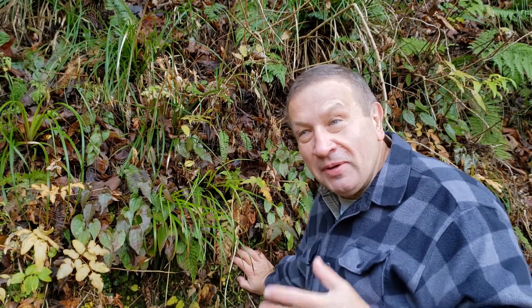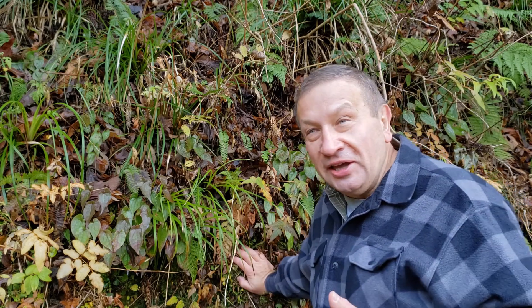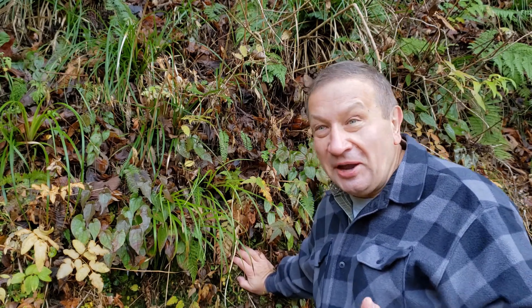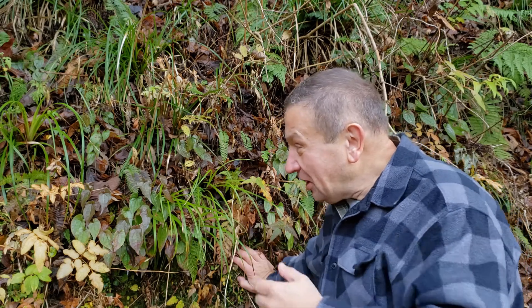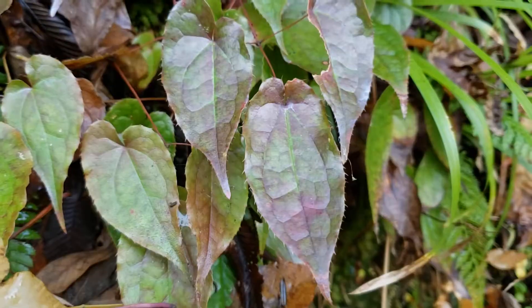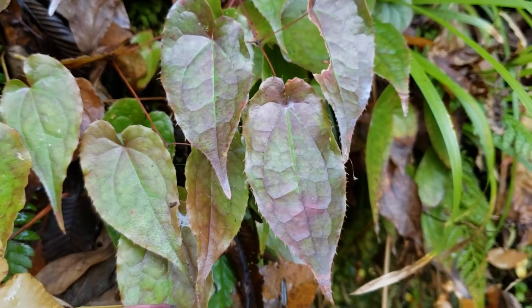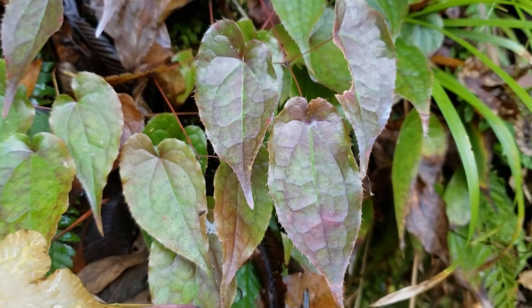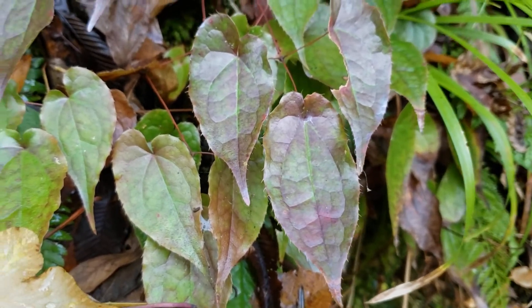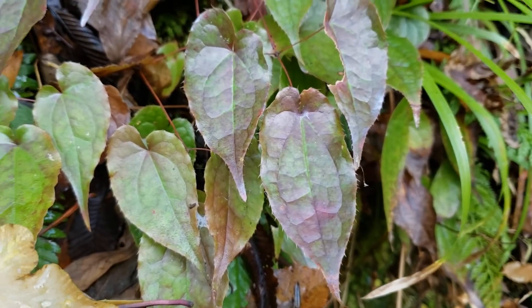This is an Epimedium from the Berberidaceae family. The funny thing is I was in that place like three times this summer, and today I first time see Epimedium because it has a very interesting winter coloration with purple tint. I think that coloration mostly will go away — some leaves will degrade — but some leaves will return the green color towards the spring.